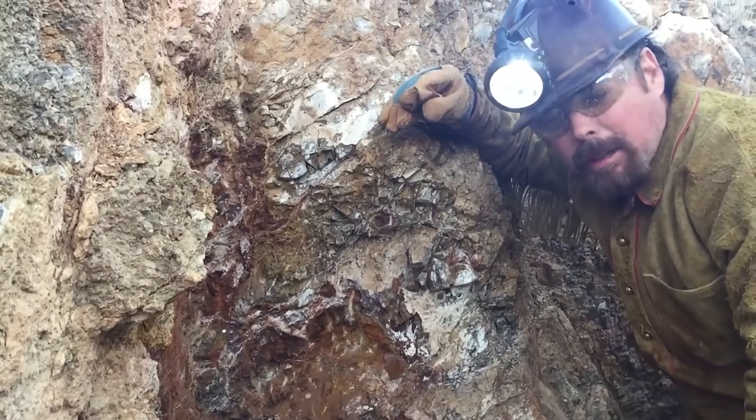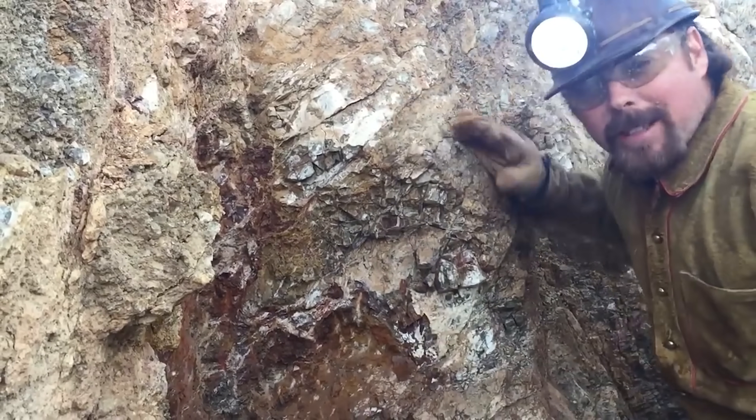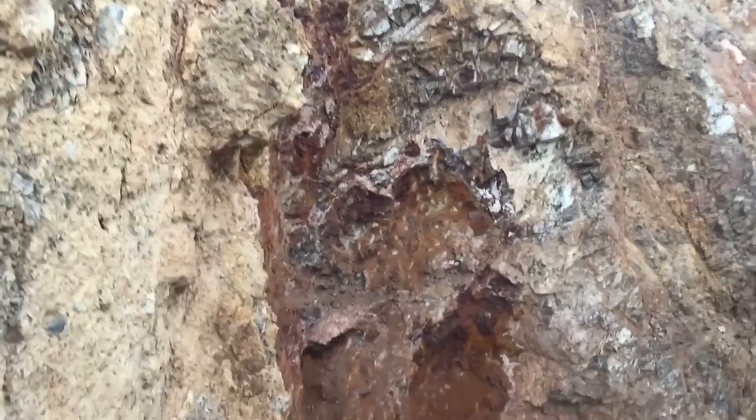Down here in the lower areas it's really, really rich. You can get wire gold and large masses of gold. I'm going to chip some of this out and show you what it looks like because I think you're going to love it.